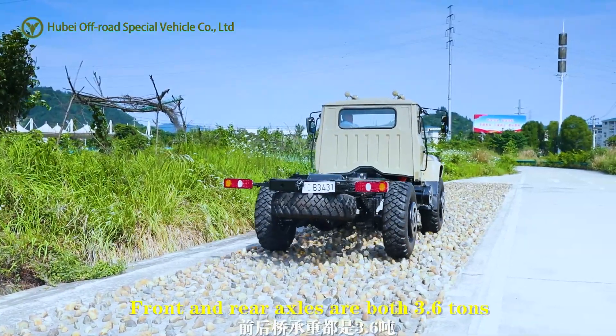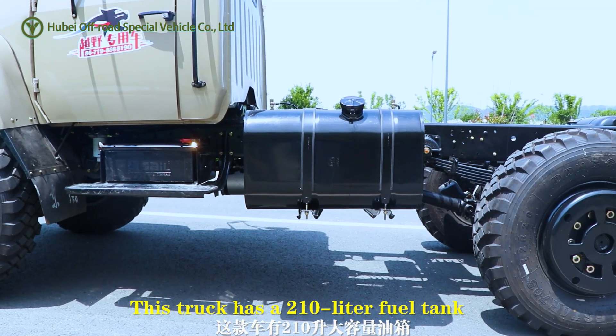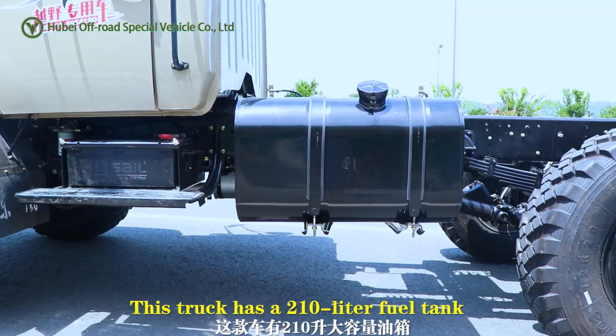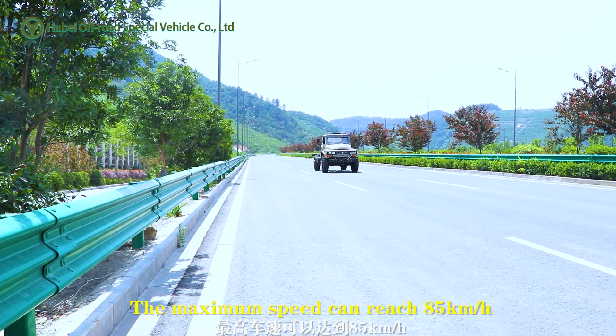Front and rear axles are both 3.6 tons. This truck has a 210 liter fuel tank. The maximum speed can reach 85 km an hour.